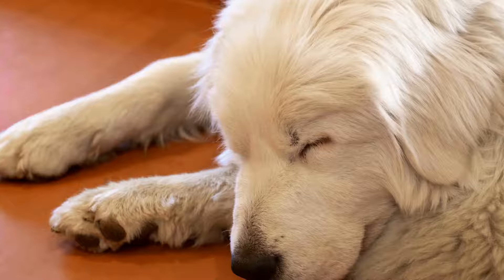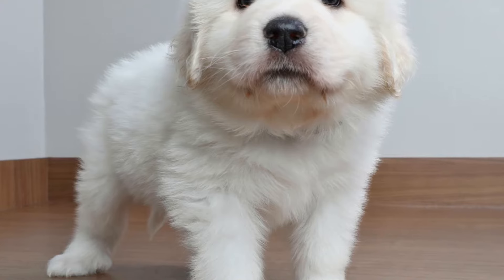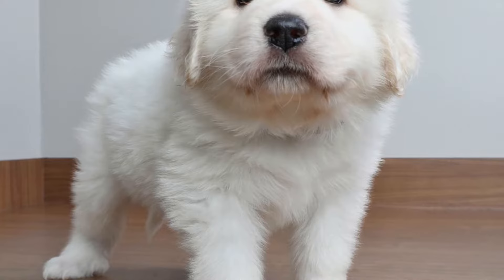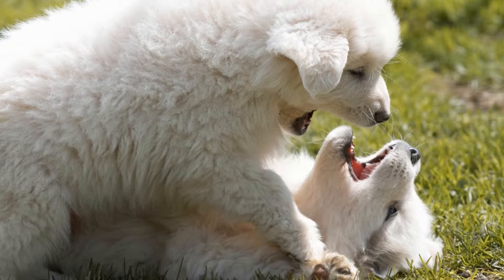5. Seek professional help if needed. If you are unsure about how to introduce your Great Pyrenees to a new home or if you encounter any concerning behavior, it's best to seek professional help. A dog trainer or behaviorist can provide valuable guidance and support in helping your gentle giant adapt to their new surroundings.